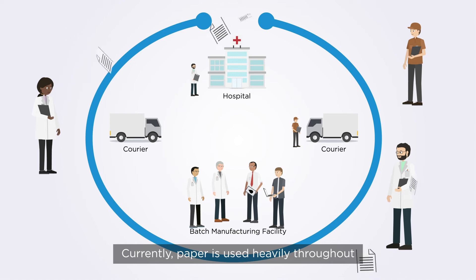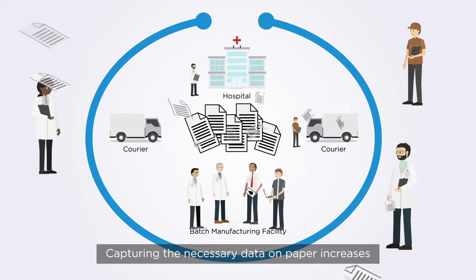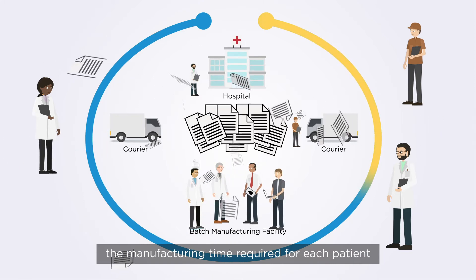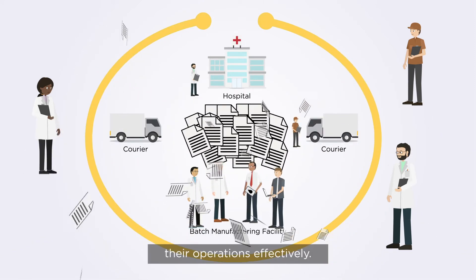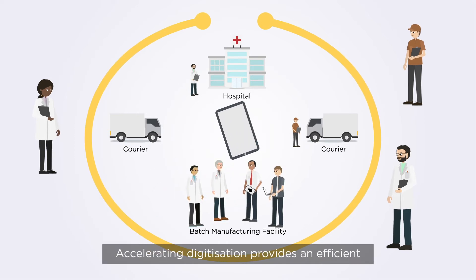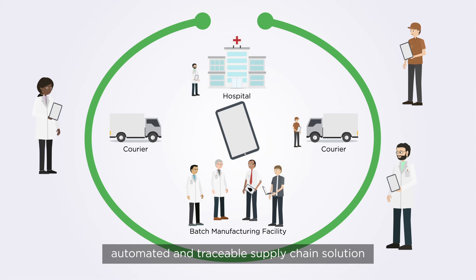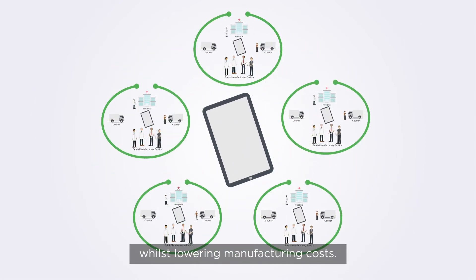Currently, paper is used heavily throughout the manufacturing process. Capturing the necessary data on paper increases the manufacturing time required for each patient, preventing CGT manufacturers from scaling their operations effectively. Accelerating digitization provides an efficient, automated, and traceable supply chain solution to ensure product integrity whilst lowering manufacturing costs.